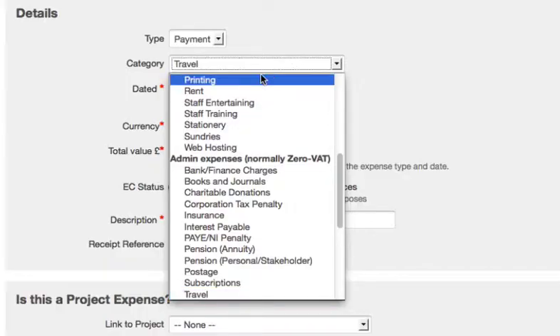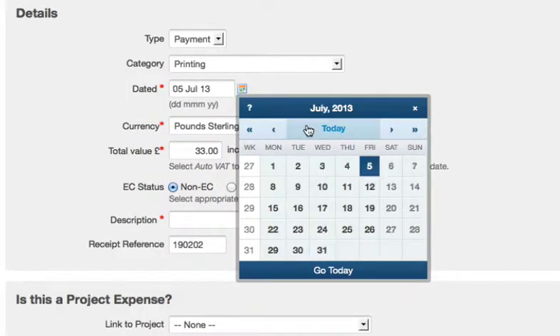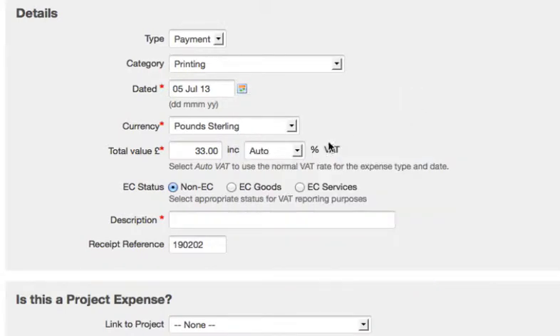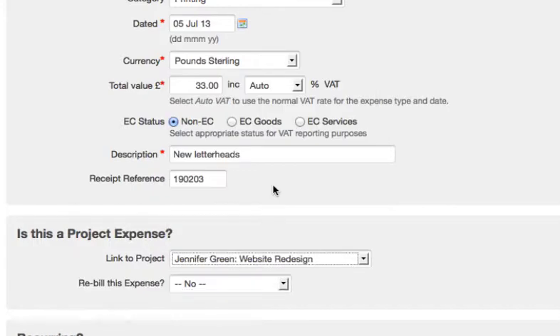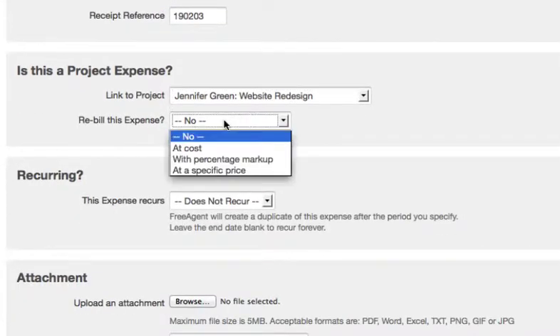You can create a new expense and choose the category, date and VAT as you would for any transaction in FreeAgent. You can then link it to a project so that your customer can reimburse your business for this cost.